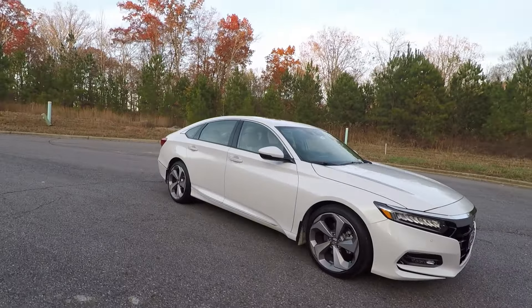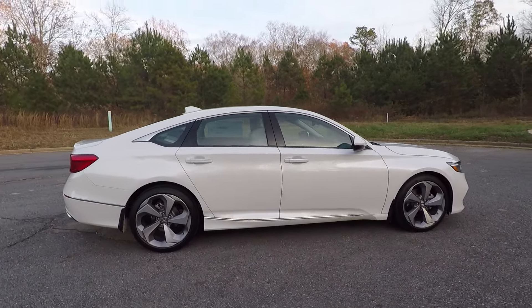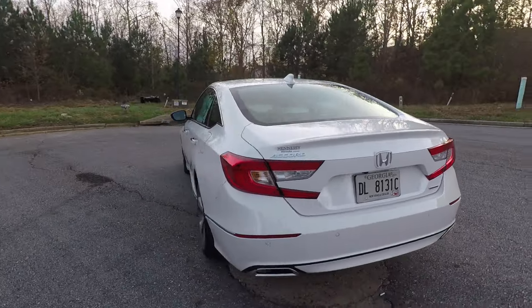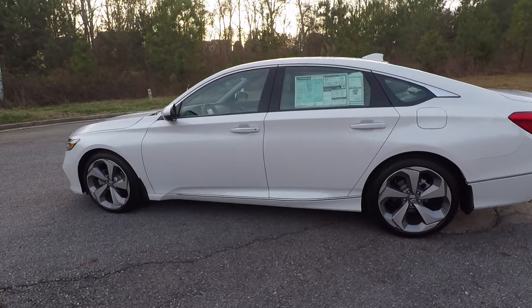Today we're going to check out the 2018 Honda Accord Touring — it's the 1.5-liter turbo, not the 2.0-liter turbo, but that doesn't matter because it still has plenty of power, sport mode, and tons of technology. The car is priced around $35,000–$36,000.